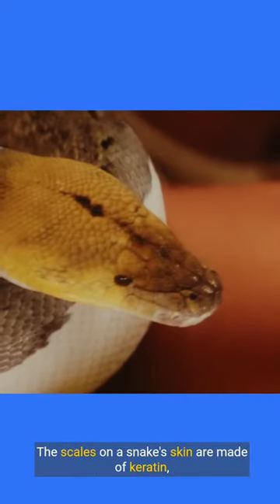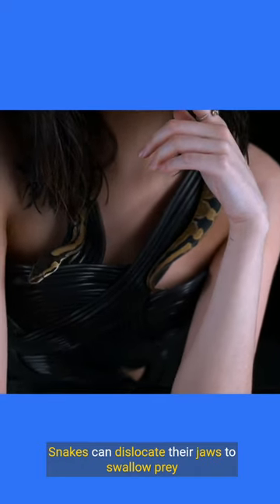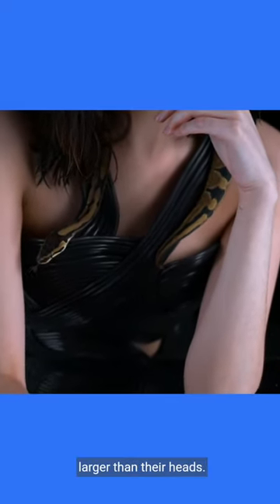The scales on a snake's skin are made of keratin, similar to human hair and nails. Snakes can dislocate their jaws to swallow prey larger than their heads.